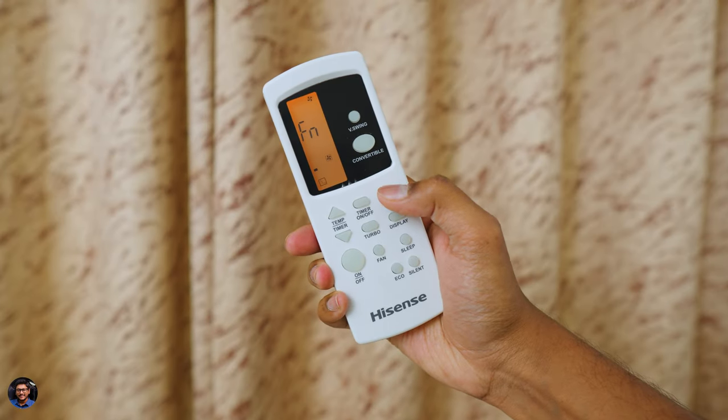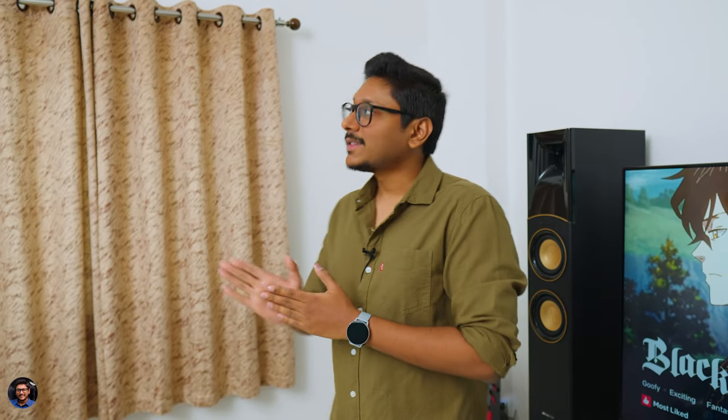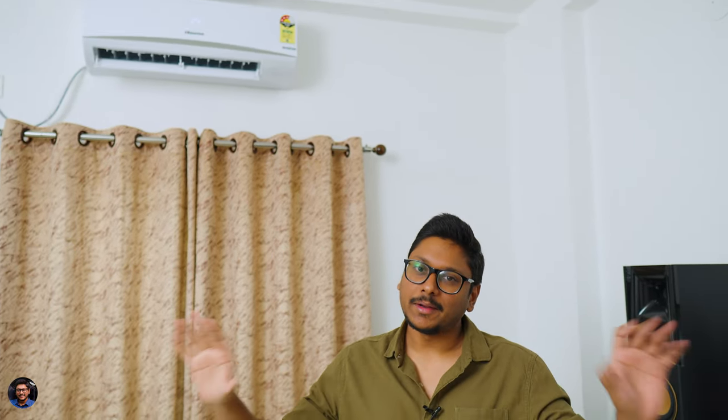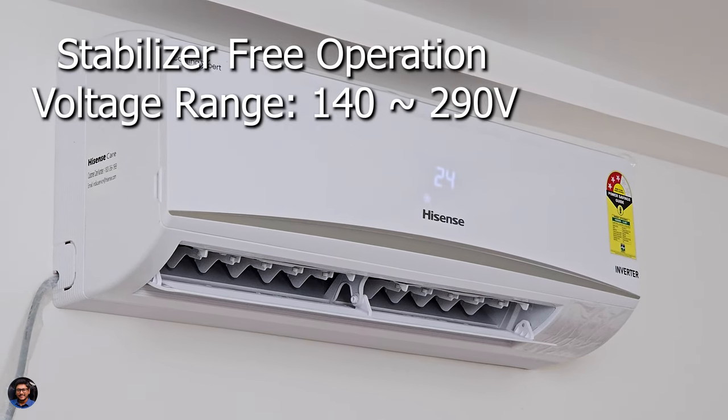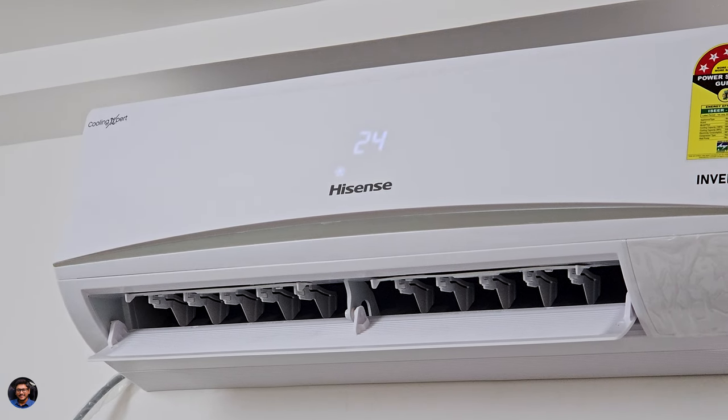This AC also has an auto-clean function accessible via the mode button on the remote. You can use this feature once every few months and the AC will automatically clean accumulated dust from the fan blades and indoor unit interior, keeping it clean and odor-free. Also, you don't need a dedicated stabilizer — it has stabilizer-free operation with a wide voltage range of 140 to 290 volts, so even with power fluctuations in your area you have nothing to worry about.